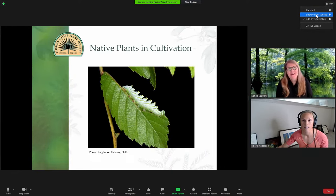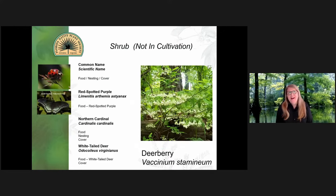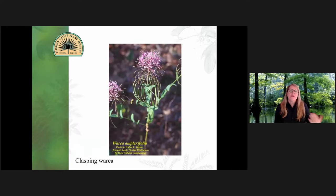Hi everyone, thanks for joining me today. We're going to go over native plants and cultivation mainly in the 10 County Central Florida area. Before we get started on what's commercially available at our native plant nurseries, I'm going to go over a few plants that are not in cultivation — meaning we have a lot of species in Central Florida that just cannot be grown in a nursery setting. Once you take them out of their normal ecosystem, soils and surroundings and companion plants, they just don't do well.